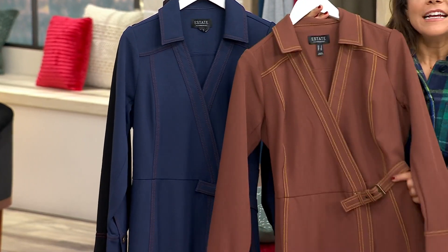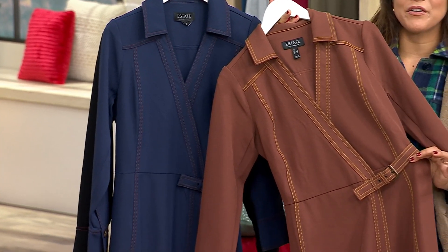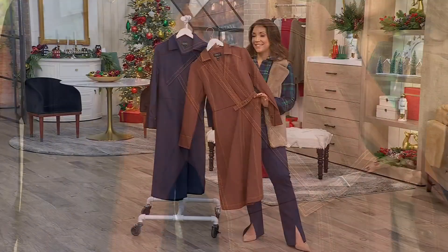It'll never come untied because there's no tie — it's a buckle, so it's always secure. Really smart design. A674-623 is your item number on our Estate Timeless Twill wrap dress.